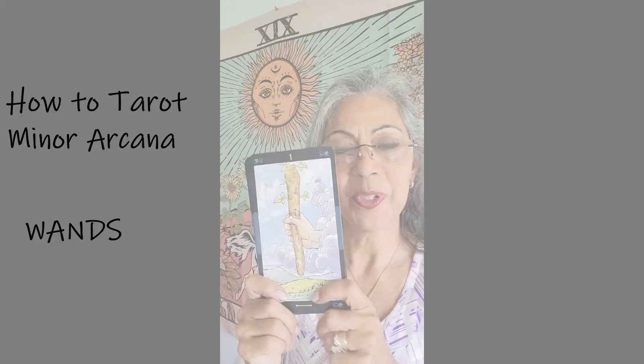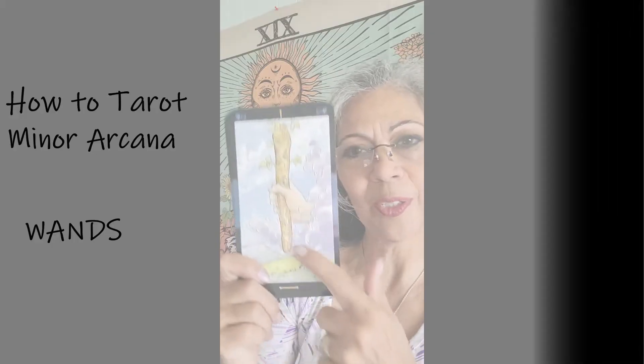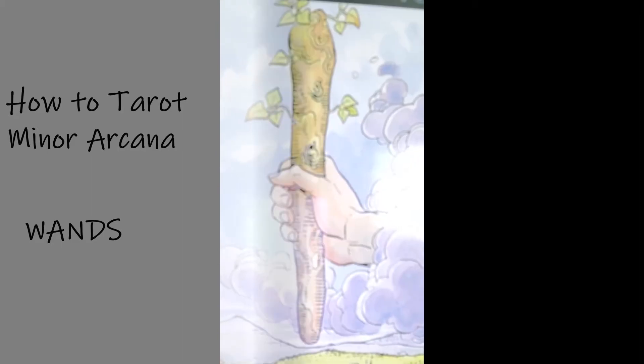Hello, I'm Daisy with Fortune Forecast, and we're in our 'How to Tarot' series. We're going to learn about the minor arcana — specifically the wands. When we get the wands, we're referring to the fire signs.